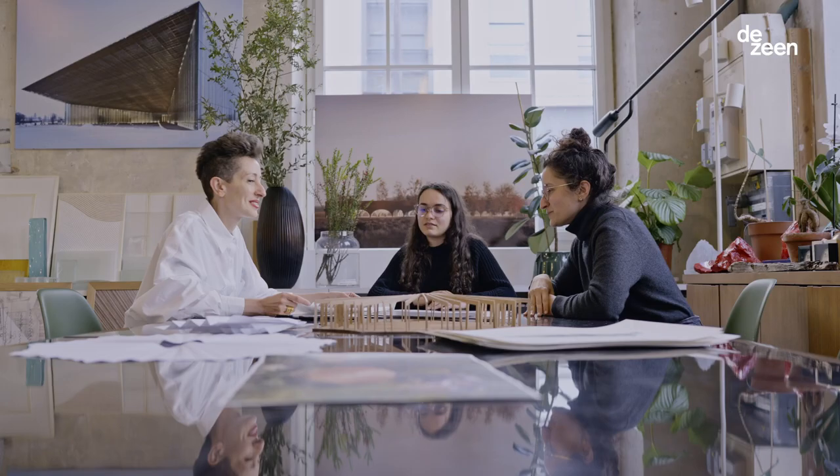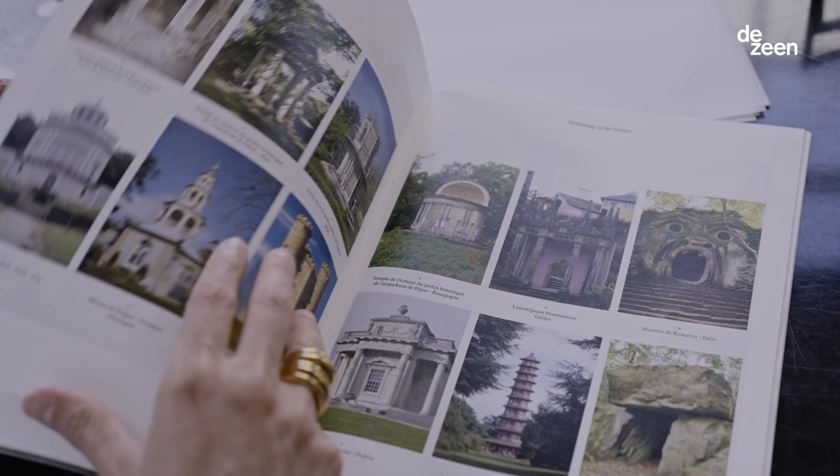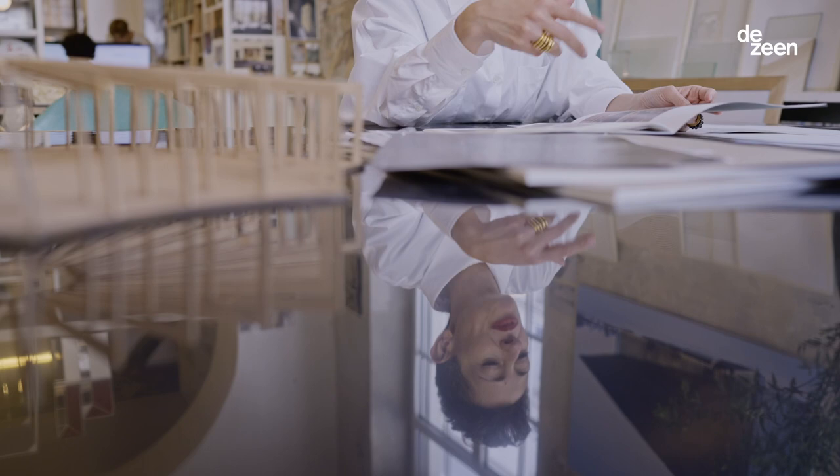The Serpentine Commission started also as a research. It started by looking at what is a pavilion at all, what is a folly, how to design such a project. And when coming up with the concept that pleased the Serpentine, I was really very happy to design this next pavilion.